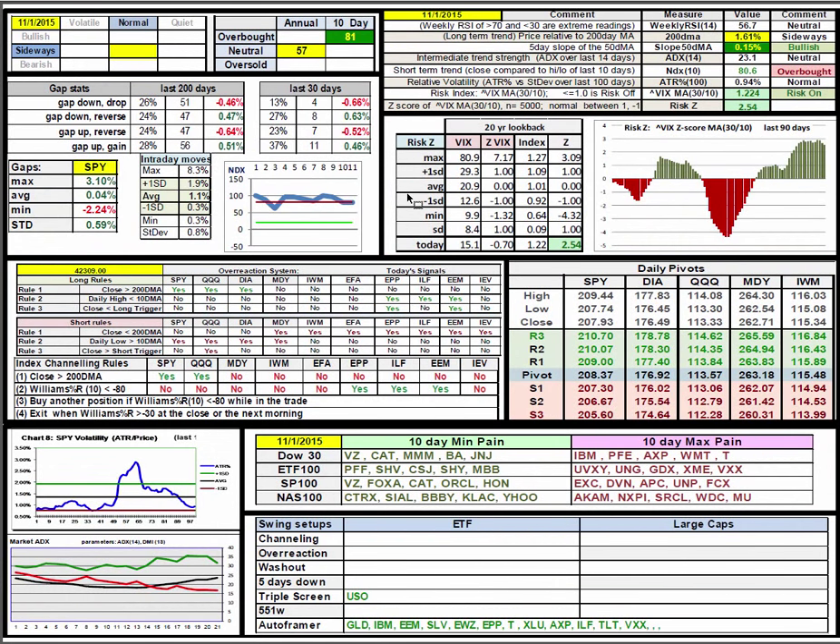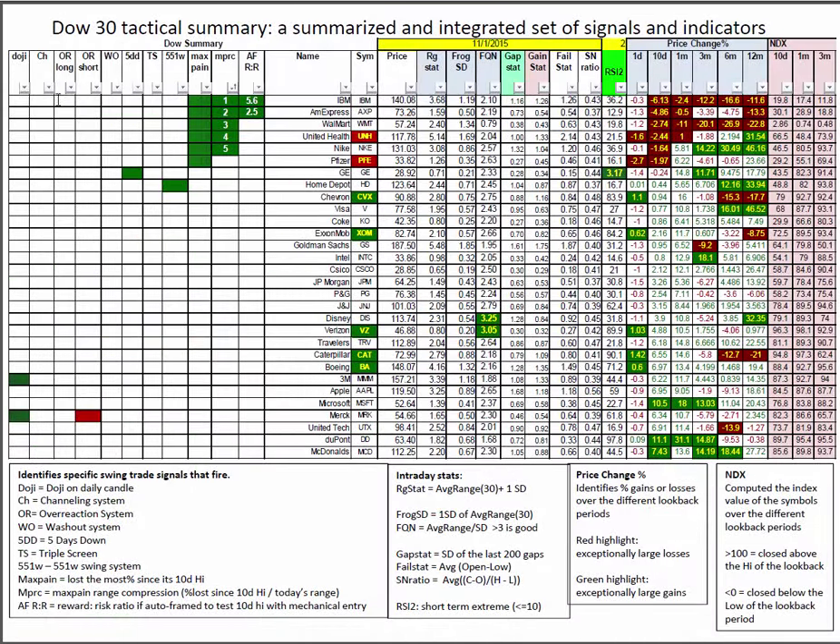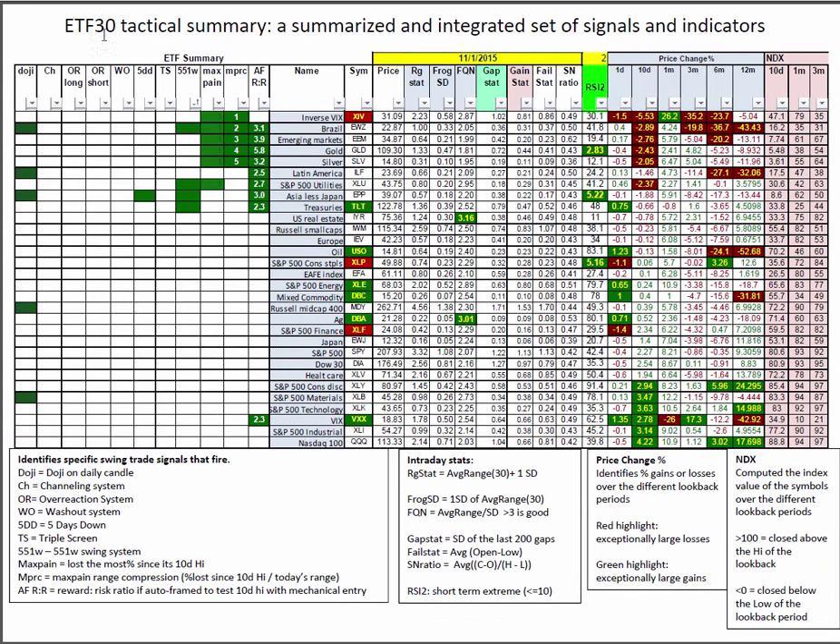Shifting to the daily report for Monday — no signals in overreaction or channeling. There's a 5DD in GE and a 551W in Chevron. A short-side frame in overreaction for Merck — I would be careful to see it starting to fail while the market is failing before acting on that, and I'd be more inclined to make it a one-day target than a swing trade. General Electric is the only one in the single digits on RSI-2. Inside the tactical ETFs, ETF 30 tactical summary shows a 5DD in Asia-Less Japan, four 551Ws, three that are less than 10 on the RSI-2 signal, a couple of frog quality numbers greater than three, and about half a dozen that auto-frame better than 2-to-1.